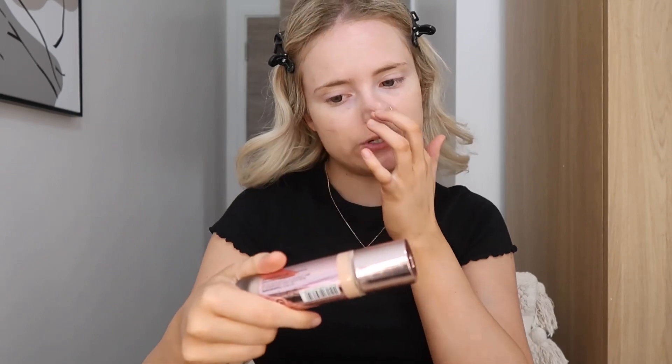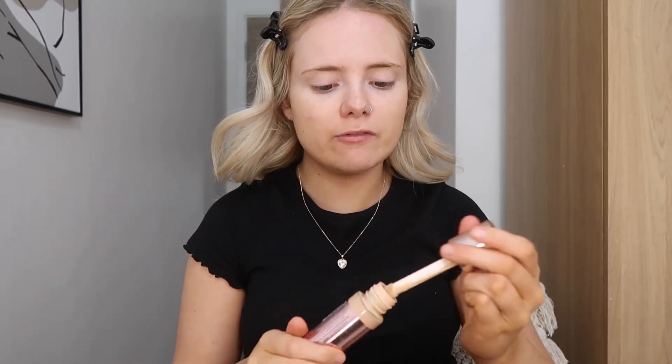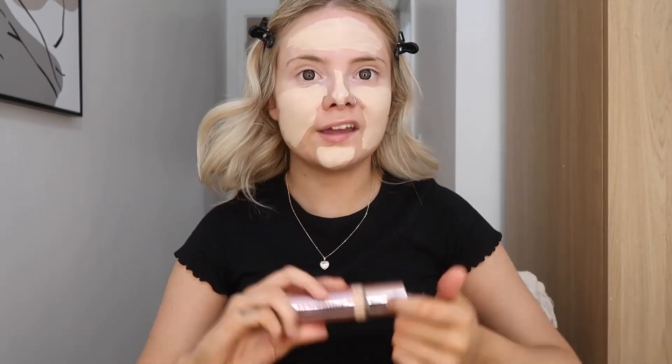For foundation, I used the Revolution Conceal and Define Foundation in the shade 8.5. This is a bit too pale for me when I tan — like it matches my skin, but it's not gonna do it for me. So I go in with a layer of that. I don't know how hygienic it is to put that straight directly onto your face, but here we are. I mix it with the Good Apple Serum Foundation. This is way too dark for me — I got the completely wrong shade — so it works quite well mixing in with a paler foundation.